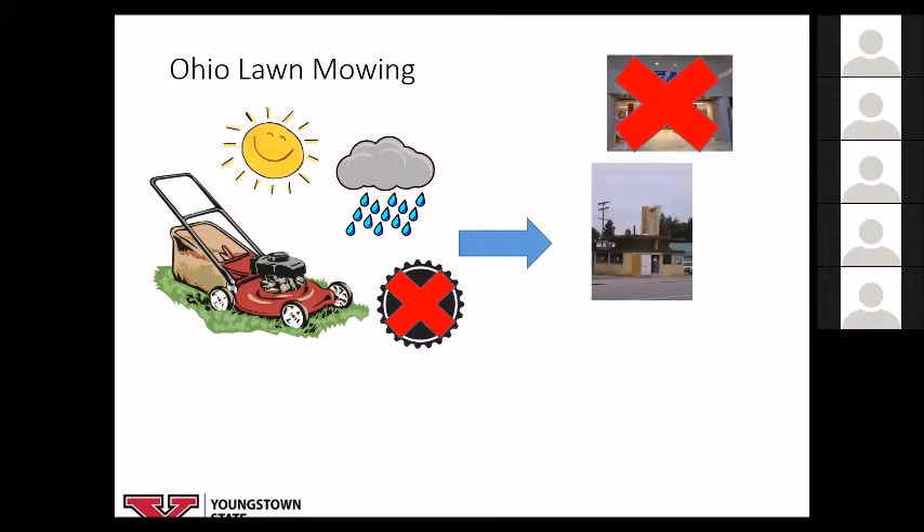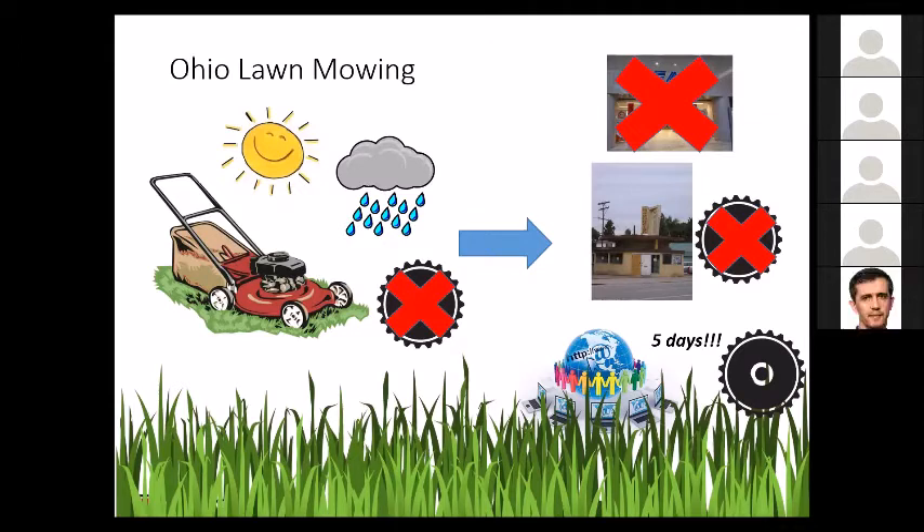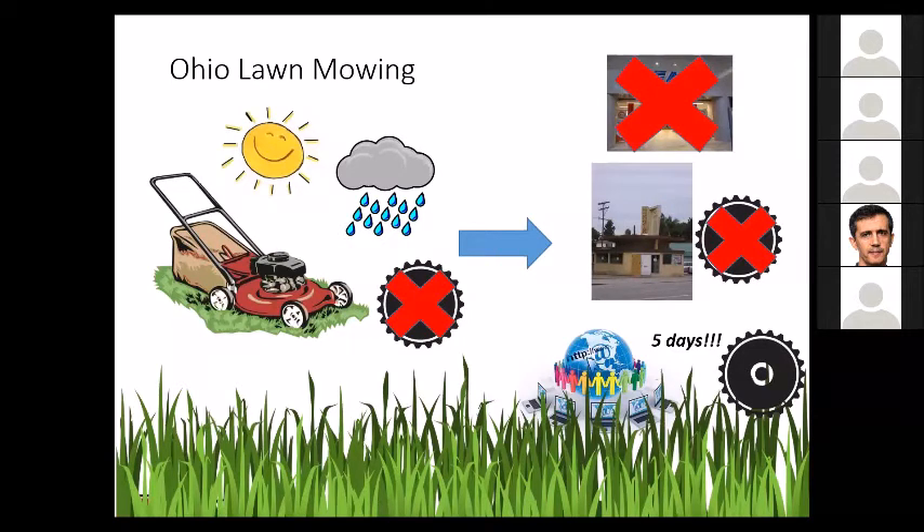You go to the mower repair place and they recognize the part, but don't have it in stock. You pivot to the internet, find the part by part number, but it's going to take five days to get it — and now your grass has completely overtaken your yard. This is the spare parts problem in a nutshell. While the shape of my lawn may not be important to you, there are other industries where this becomes exceptionally critical. The entire chain of spare part production and supply chain management is based on results of the first and second industrial revolutions.